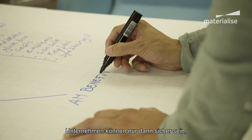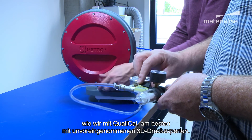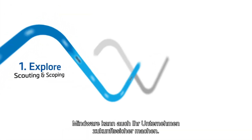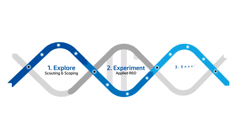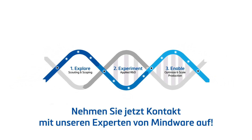Companies can only truly know they've made the right choice by testing and validating, as we did with QualiCal, preferably with unbiased 3D printing experts. Eager to learn how Mindware can help you future-proof your business? Get in touch with our experts today.